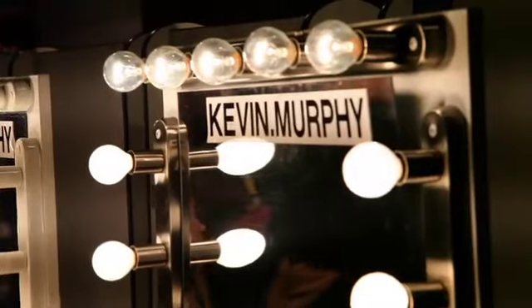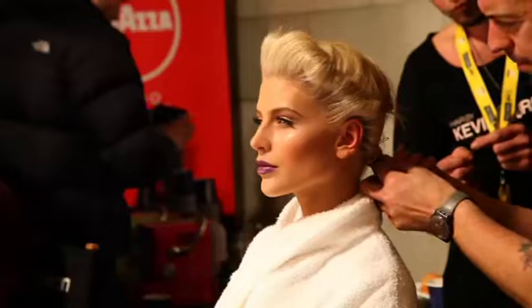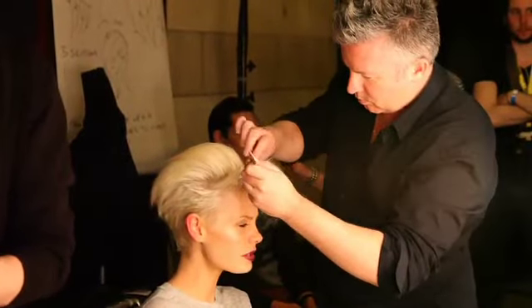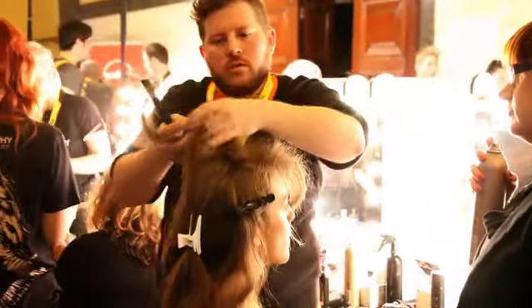Hi, Kevin Murphy here. We're backstage at Melbourne Spring Fashion Week for Designer Series One. The look for today was a bit of a 40s feel — pre-war, post-war, not quite sure which — but the inspiration was a victory roll on one side of the head, giving it more of a space-age feel. We made the roll firstly with Bodybuilder, applying a bit of product to the hair first, and then we teased the hair.